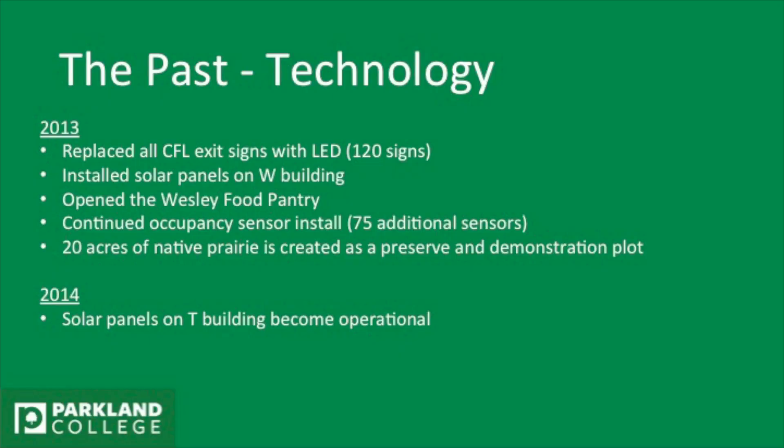In 2013, we replaced all the exit signs with LED signs. We started putting solar panels on the W building, and opened up the Wesley Food Pantry, because one thing people don't think about is that sustainability is more than just technology — it's people too.